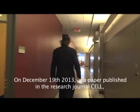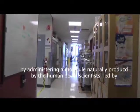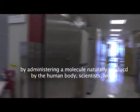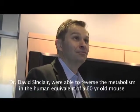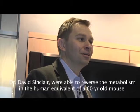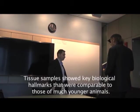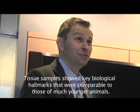On December 19, 2013, in a paper published in the research journal Cell, by administering a molecule naturally produced by the human body, scientists led by Dr. David Sinclair were able to reverse the metabolism in the human equivalent of a 60-year-old mouse to that of a 20-year-old mouse in one week. Tissue samples showed key biological hallmarks that were comparable to those of much younger animals.